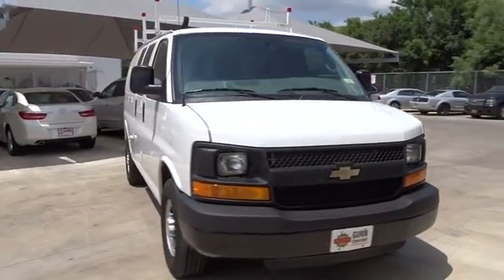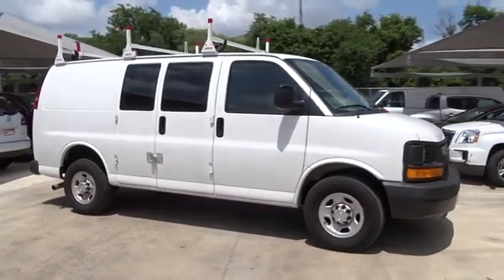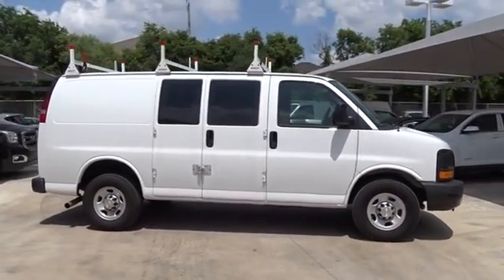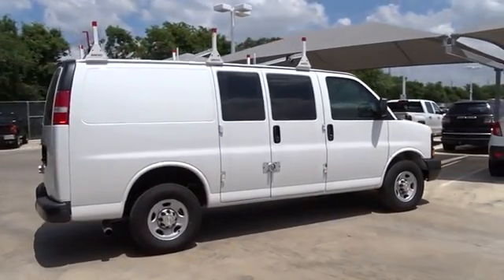The 2016 Chevrolet Express Cargo. The Chevy Express Cargo van is ready to handle all of your work tools, carpooling to work, or running the kids to soccer. Here are some of this vehicle's great options.